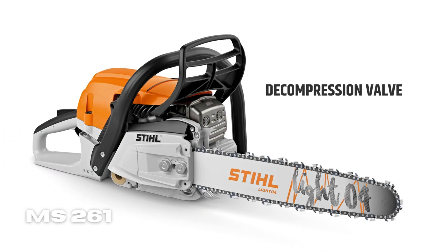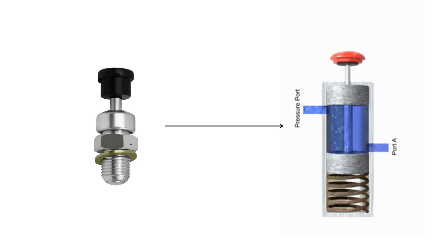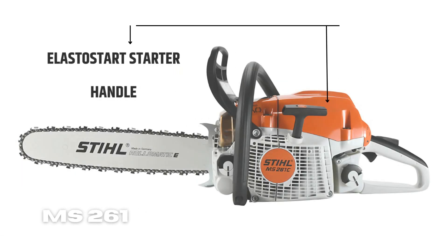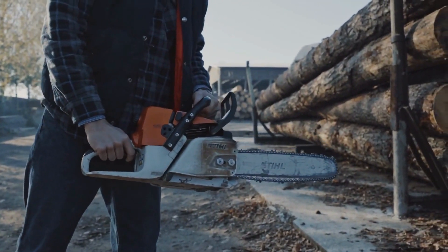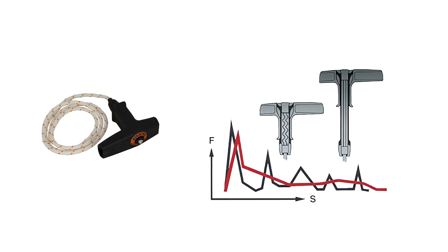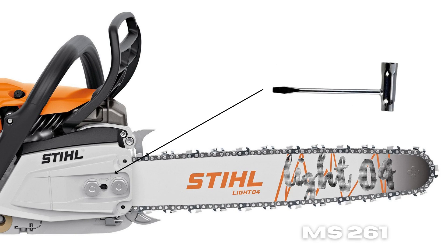Decompression Valve: also known as a deco valve, it permits the machine to start quickly by venting compression in the cylinder. It opens up manually and shuts automatically after the engine starts. Easy-Start Starter Handle: a feature designed to help you start your chainsaw with less effort. It is a starting grip equipped with an internal shock absorber that reduces the force required when pulling on the starter cord. Side Access Chain Tensioner: you'll find it easier to set the tension of the saw chain using a bar wrench because of this side access.